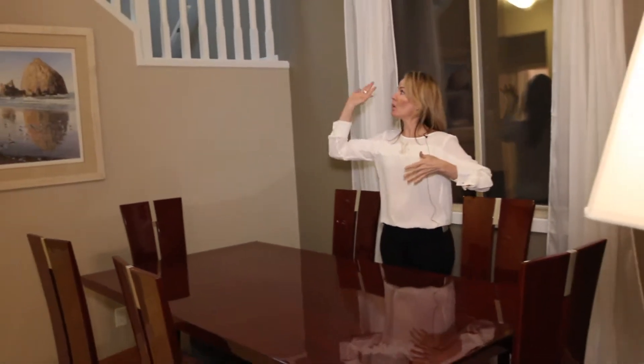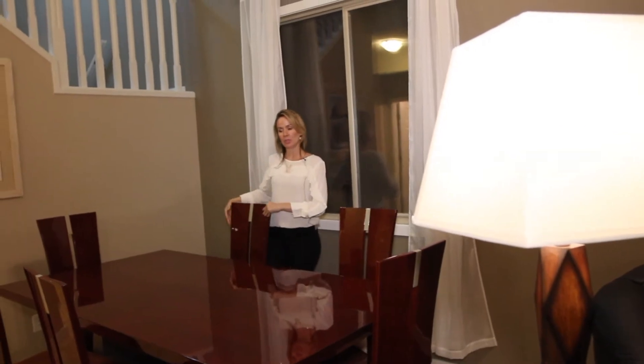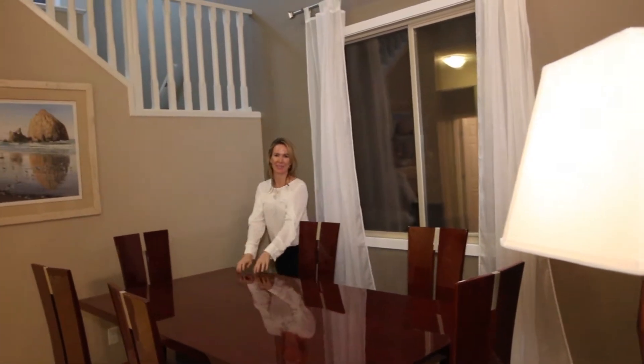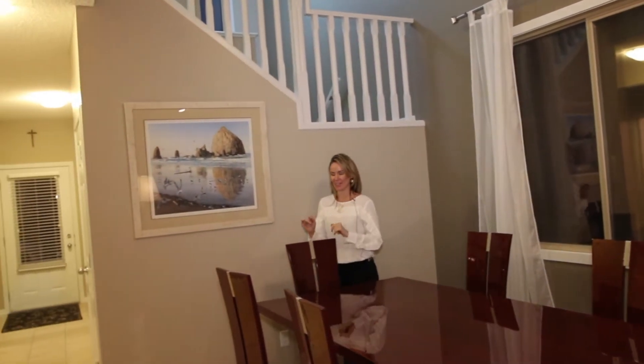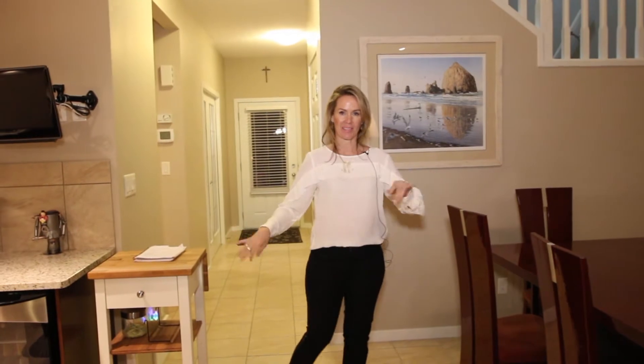Number three: this is the dining room. You've got 20-foot ceilings in here, open to the upstairs. You have a beautiful space here for a table — this table, if you like it, we will sell it to you. You can put stools around the breakfast bar; you've got a perfect amount of space for your family.